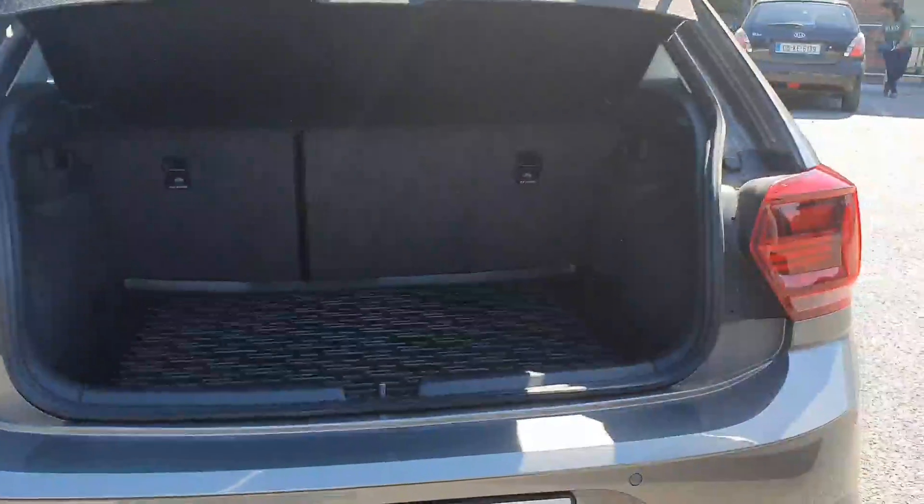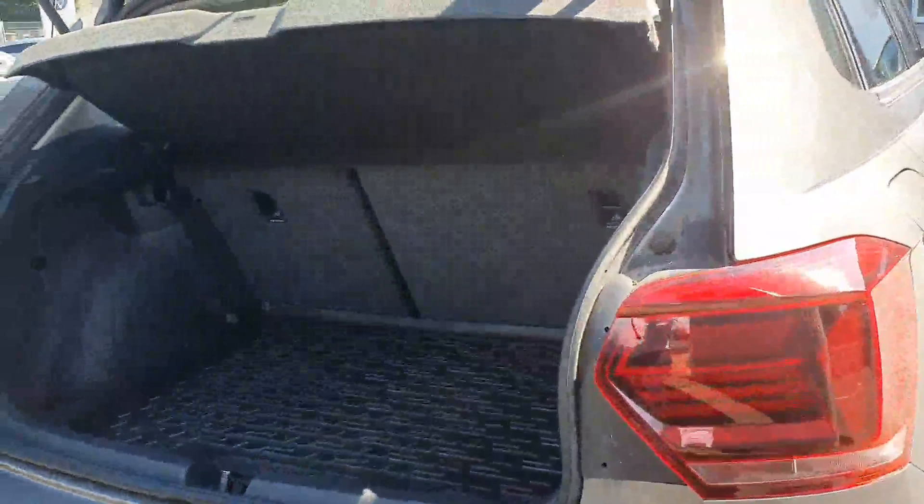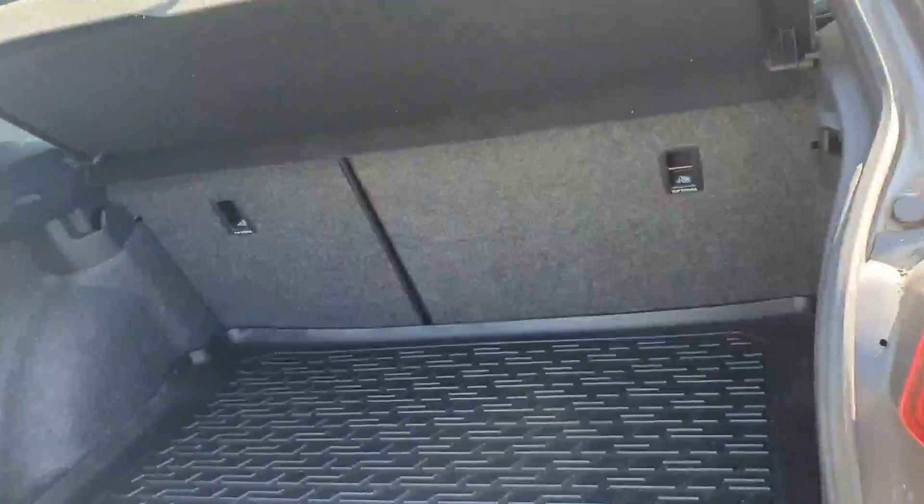To the rear you'll see that there is heat absorbing glass and full colour coded bumpers. This is a one litre car so in terms of tax and insurance, absolutely fantastic. It is a one owner car with a full service history and even comes to you with the original Polo boot liner.